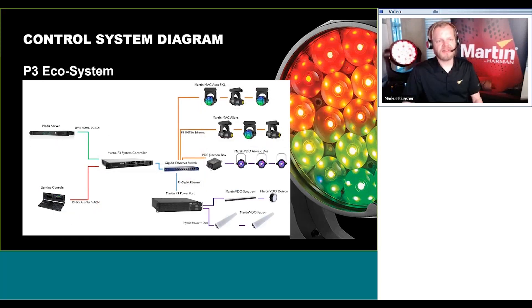When we look at the entire P3 ecosystem, the Mac Quantum Wash and Mac Aura PXL are now extending the line of P3-enabled products. They can run on the same ecosystem with the same content as Video Atomic Dots, Skeptrons, Dotrons, Fetrons, and also install products — grids and strips, etc.